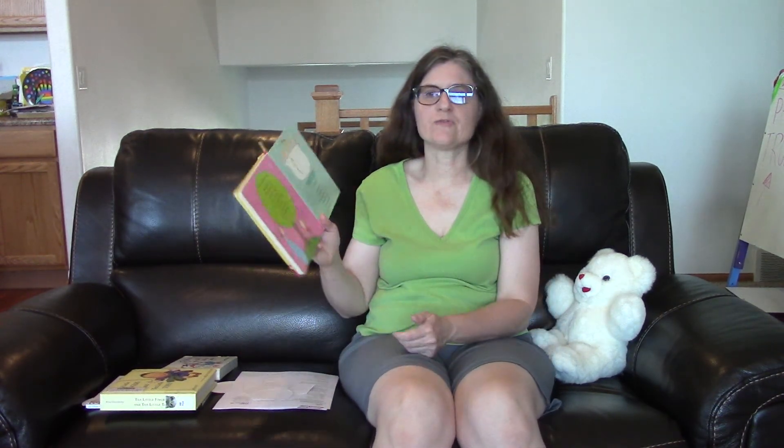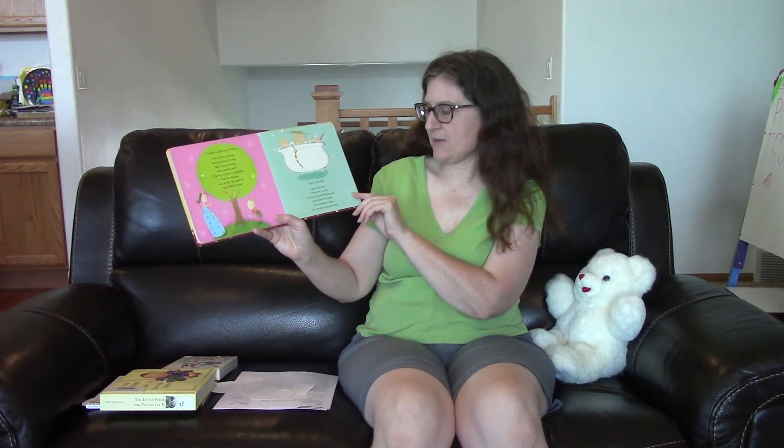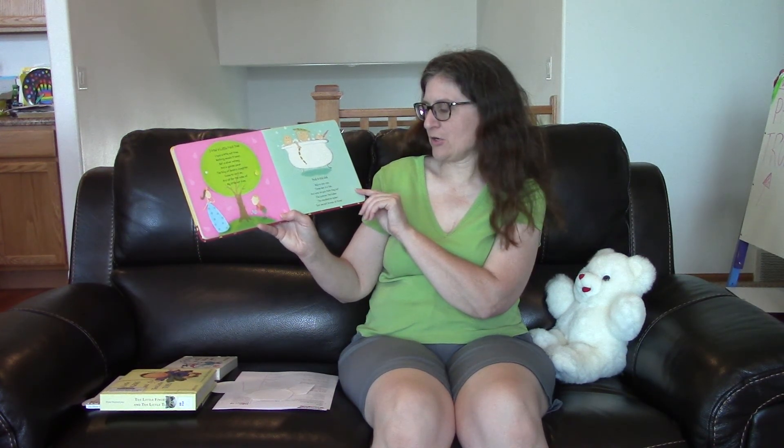And the last one from this book. Rub-a-dub-dub, three men in a tub, and who do you think they be? The butcher, the baker, the candlestick maker. Turn them out, knaves all three.